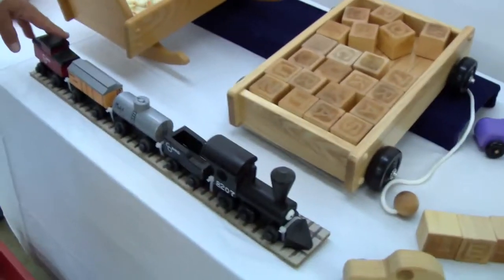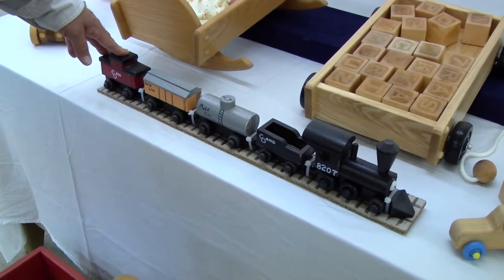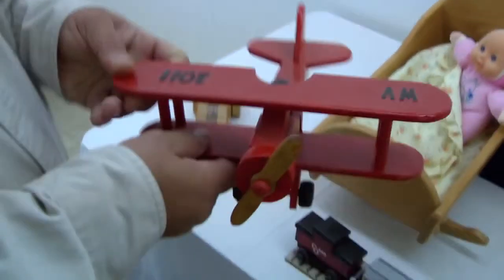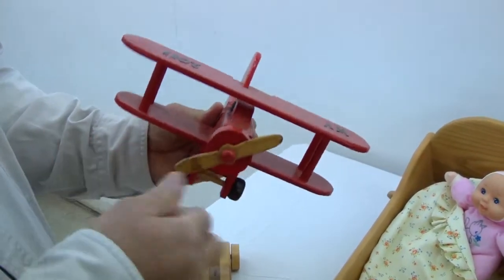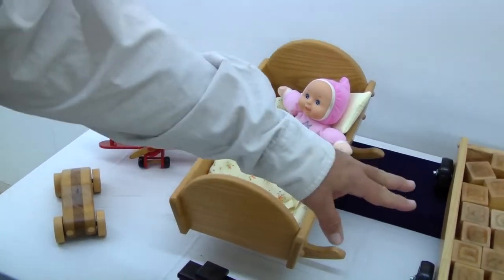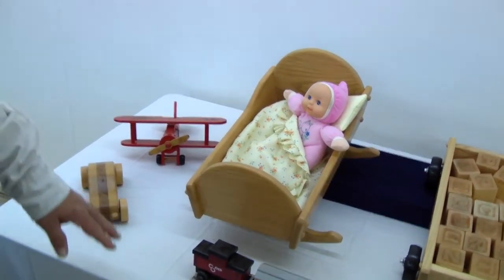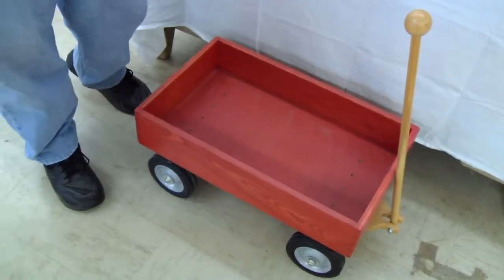We have a train that was made several years ago by one of our members. He donated 15 of these when he made them, and we keep this one in the window now. The same member also makes an airplane with a little propeller. The doll cradle, the alphabet blocks, and the cars are something we make pretty much every year. Occasionally members will make things like the red wagon — these aren't made every year, but one member who makes these, when he has the time, will make 10 or 12 of them for us.